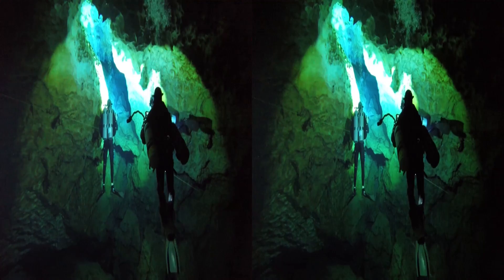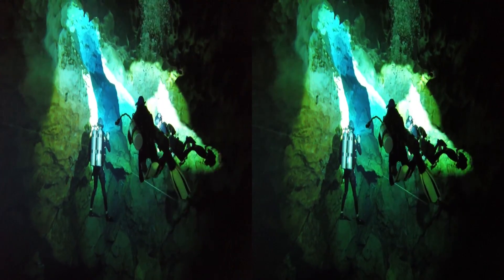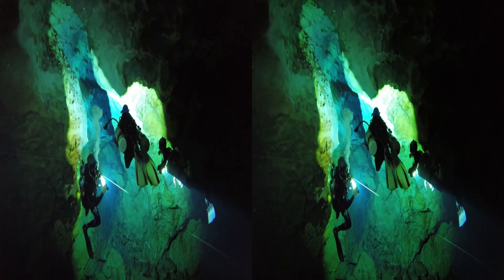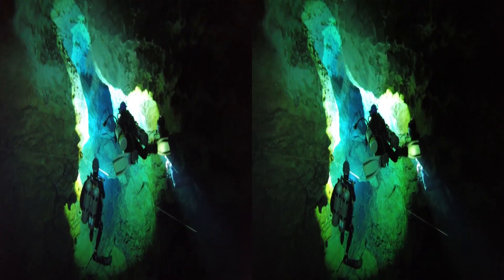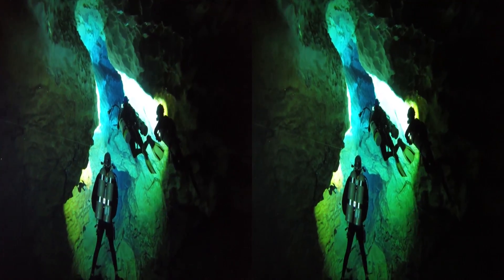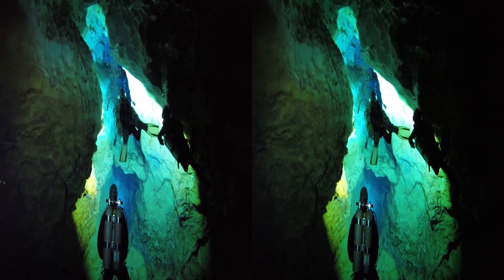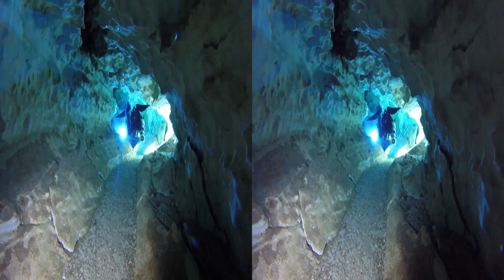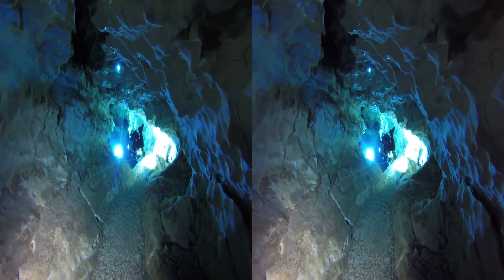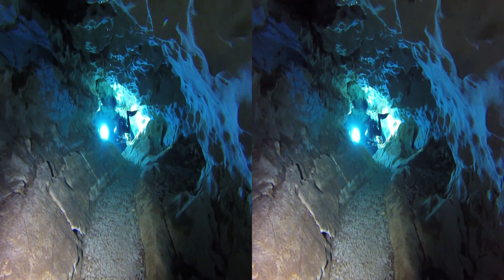The passage narrows and we head into a limestone tube. If this looks familiar, we featured this same cave in the Blue World segment. But in 3D, you really get the feeling of what it's like to be there.